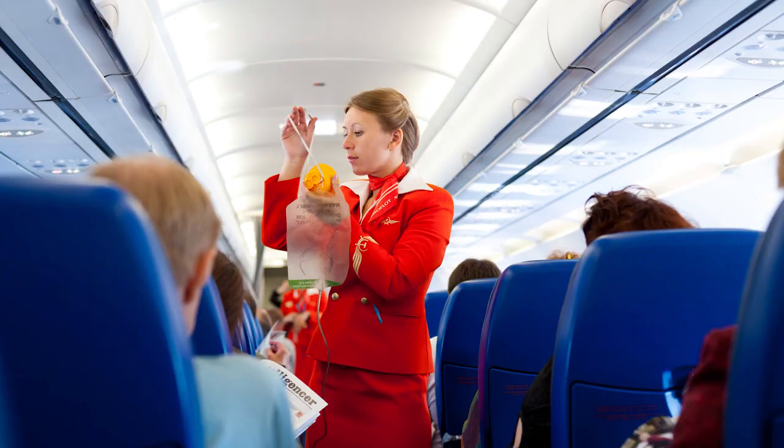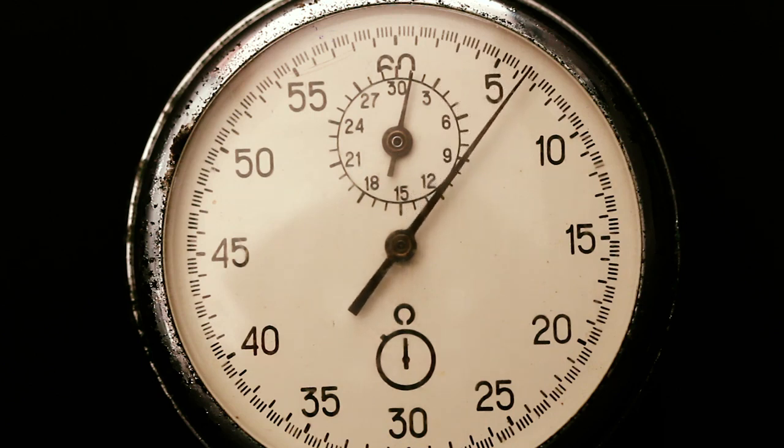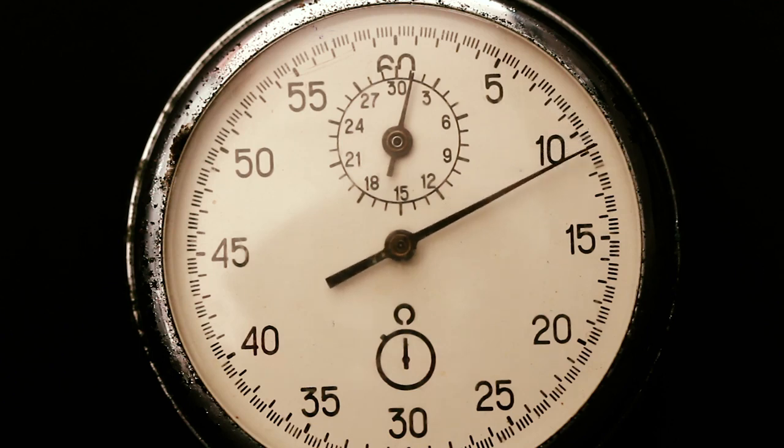Unfortunately, sometimes planes lose cabin pressure. Whatever the cause, the loss of pressure — usually set at atmospheric pressures past 14,000 feet — will result in oxygen masks deploying. From here, useful consciousness may only last as little as 5 to 15 seconds depending on the remaining cabin pressure, which is why it's critical to immediately put your mask on rather than helping someone else first.